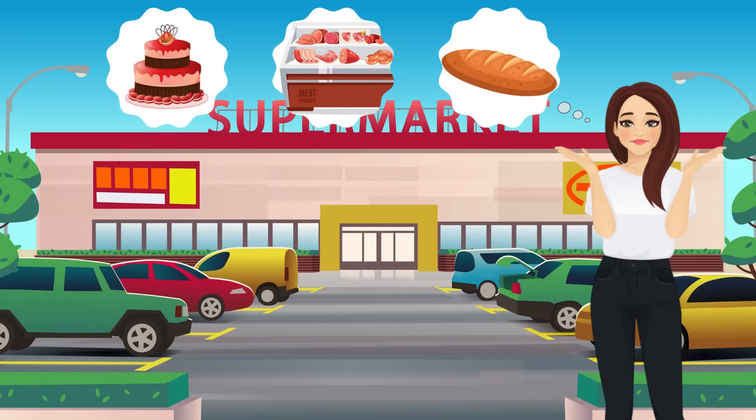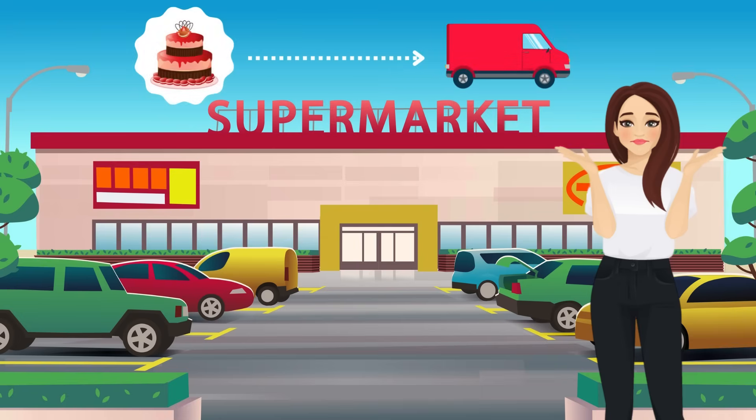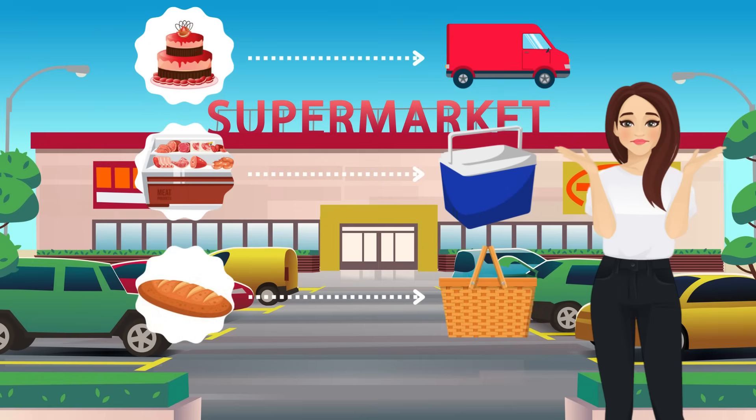And with the supermarket being nearly an hour away, getting everything to the reunion on time, intact, and in the right condition won't be as simple as tossing it all in the back seat. Some items are heavy and require a sturdy vehicle. Others are fragile or perishable and need to stay cold. A few might be best delivered directly from their source to the event to save time.